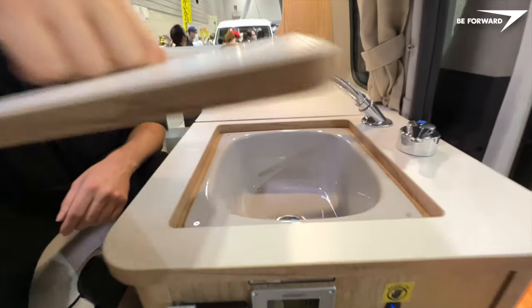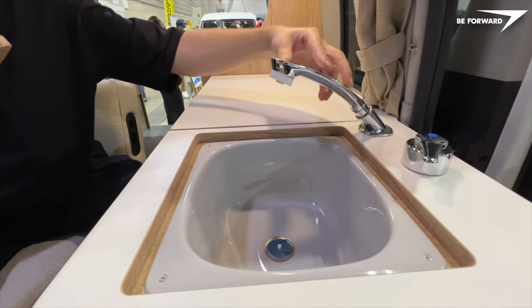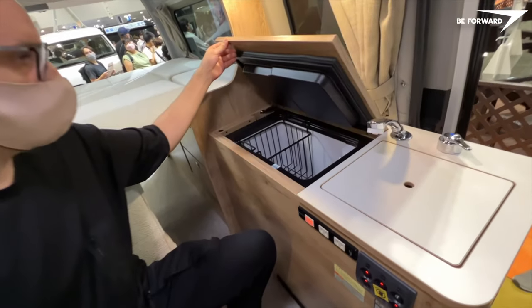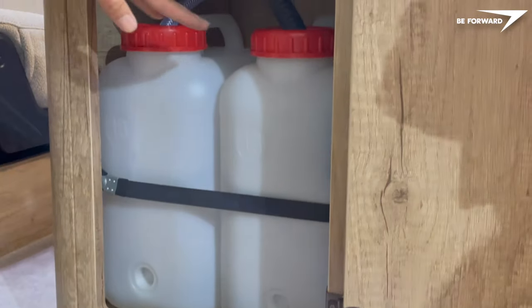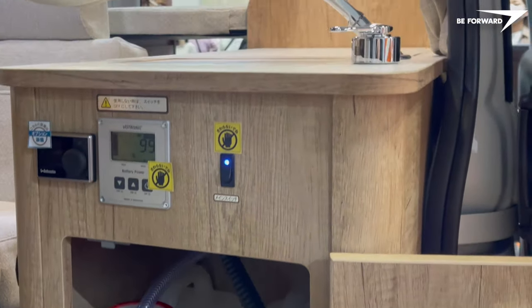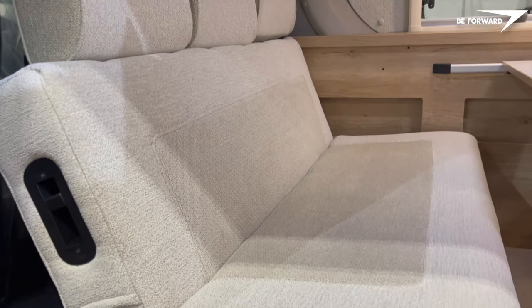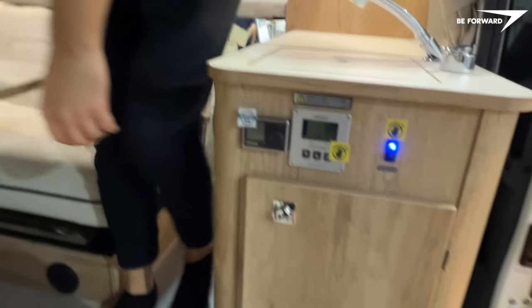The Lick 2 is offered with a kitchen unit fitted with a sink and a pull-out spout that can be used as an outdoor shower, and a spacious compressor fridge. As an accessory, you can also order the Lick 2 retrofitted with air conditioning, additional heating or a solar-powered supply system.